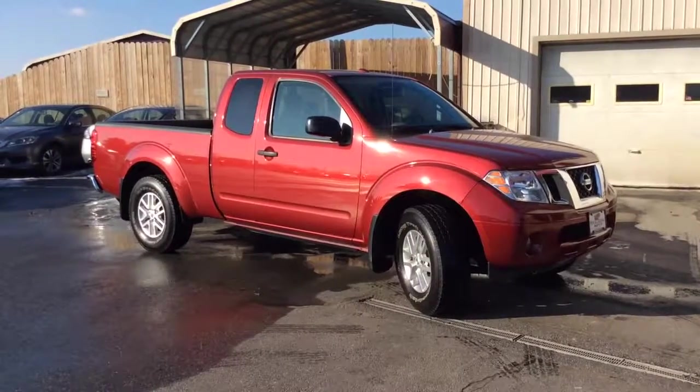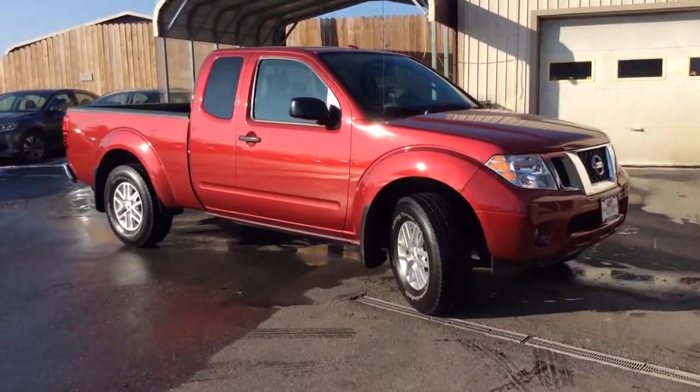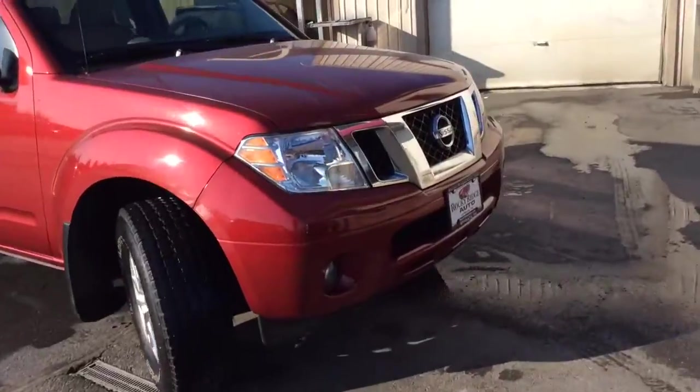Hello and welcome to Rocky Ridge Auto Sales. We're a used car dealer located in Ephrata, Pennsylvania. We've been in business since 1979. We sell all of our cars at low, no hassle, market-driven prices. My name is Jesse, I'm one of the salesmen here.